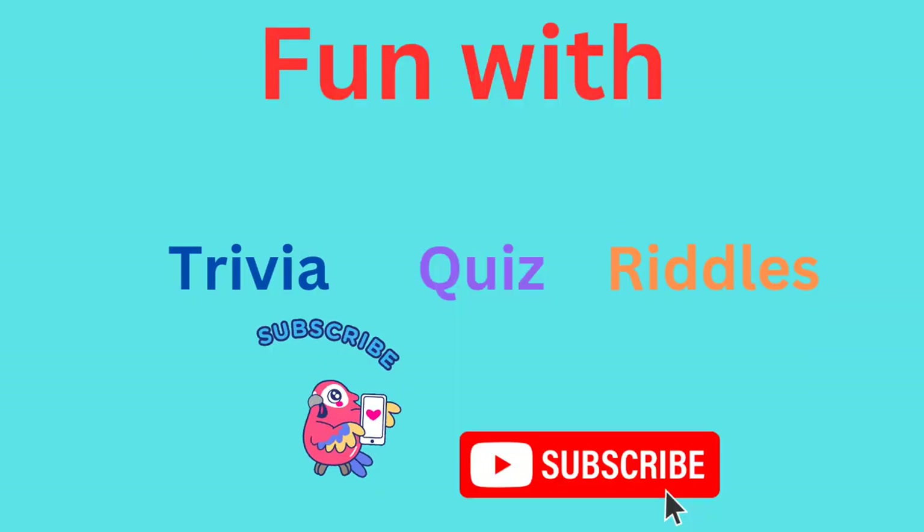Subscribe to my channel and get more mind-blowing fun, trivia, and riddles.